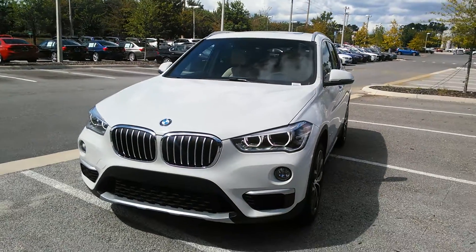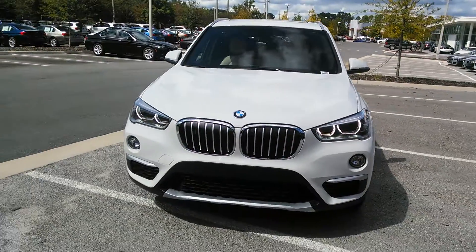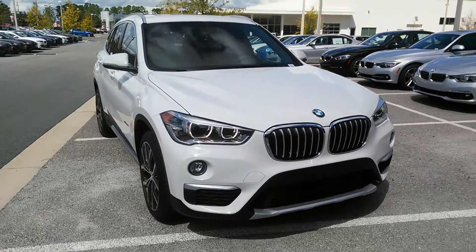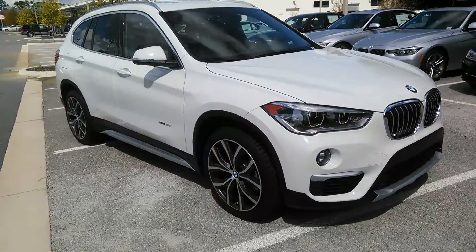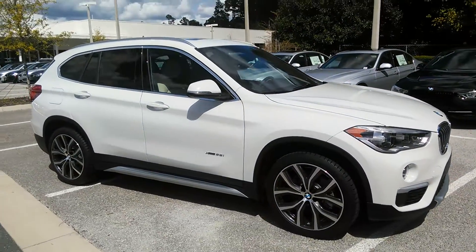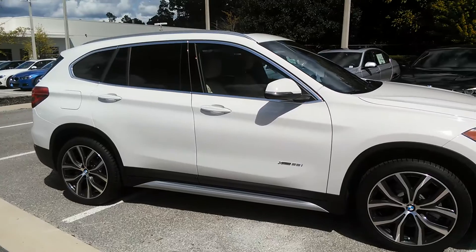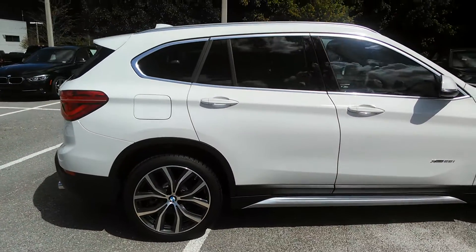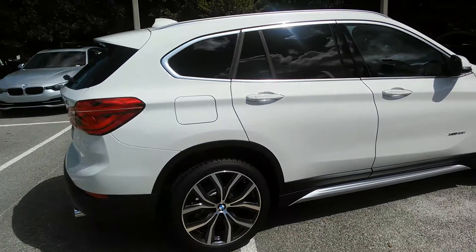Hi Doug, this is Paula from BMW of Gainesville. I'm taking a quick video of this 2017 BMW X1 that you expressed interest in. This fabulous sports utility vehicle is going to give you great gas mileage with the 2-liter 4-cylinder engine.